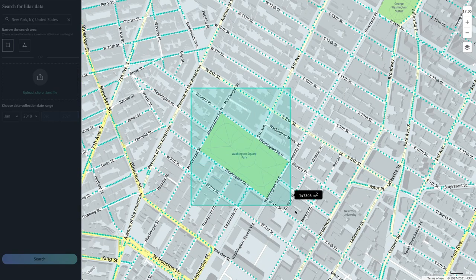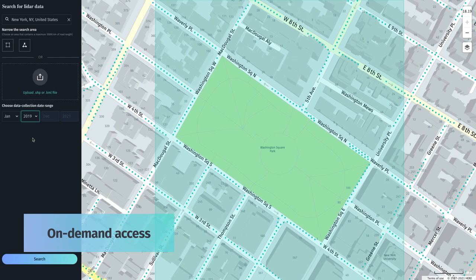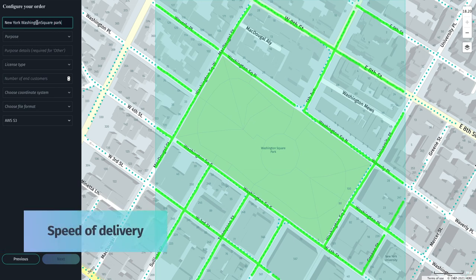HERE LiDAR data is conveniently available on demand. A self-serve interface allows users and developers to check availability, select, and safely download content of interest via the HERE marketplace within hours or days depending on data volume. No need to wait weeks or months for data collection and processing.